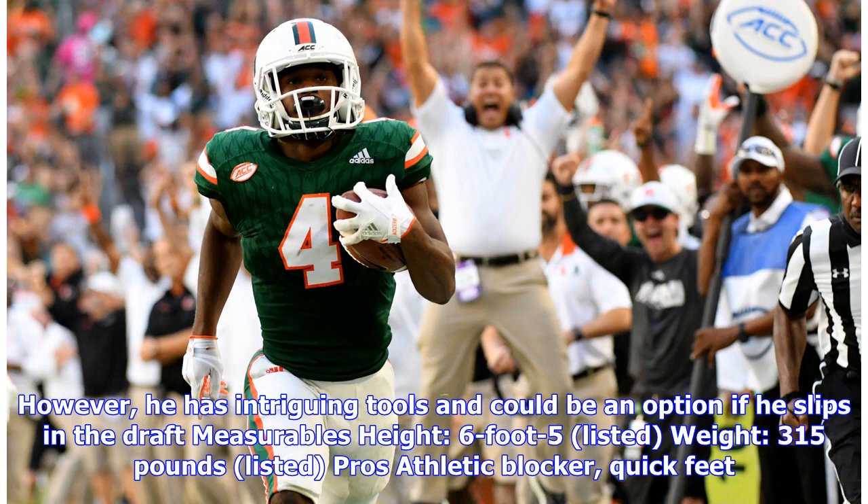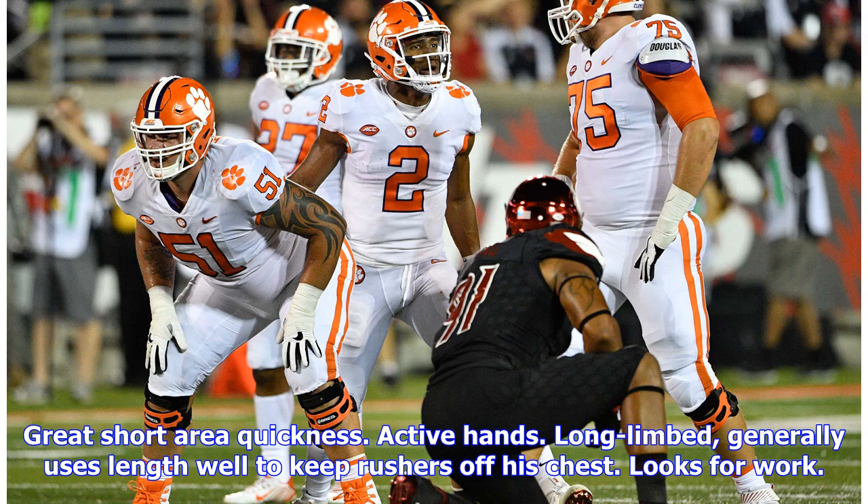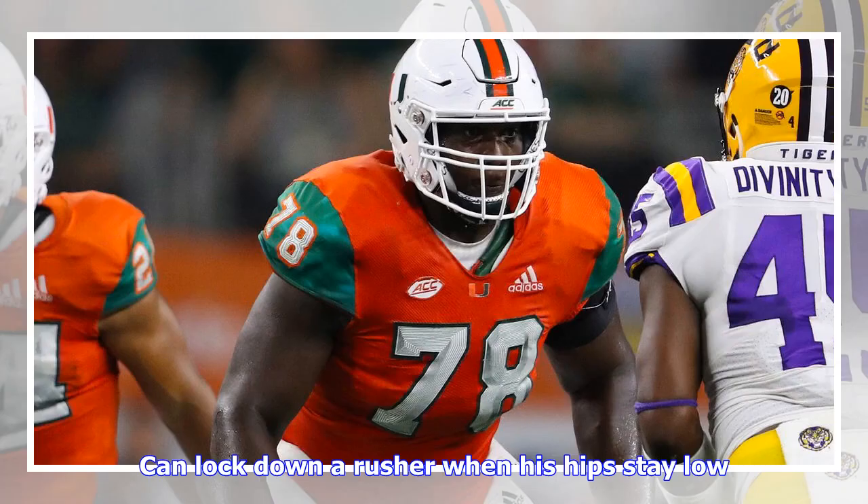Pros: athletic blocker, quick feet, great short-area quickness, active hands, long limbs — generally uses his length well to keep rushers off his chest. Looks for work. Can lock down a rusher when his hips stay low. Has played both left and right tackle, starting 34 straight games.